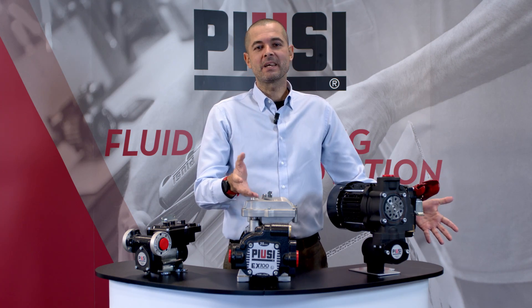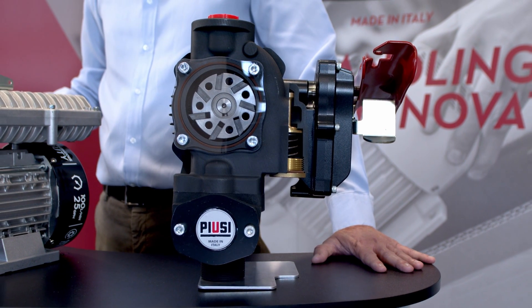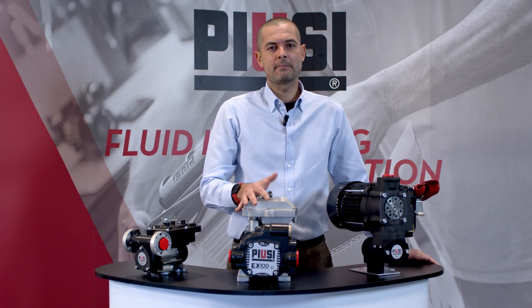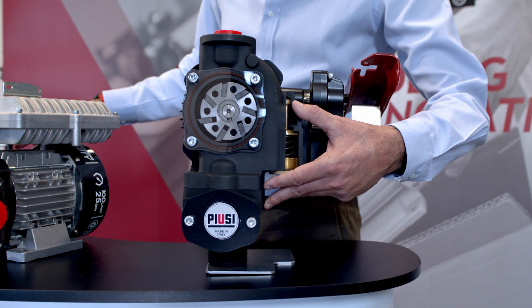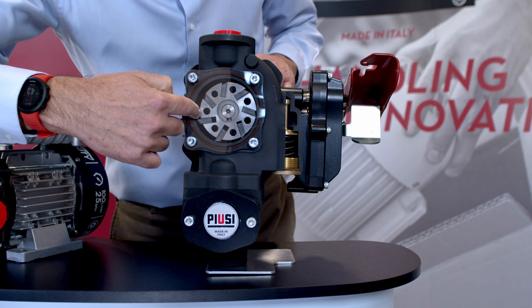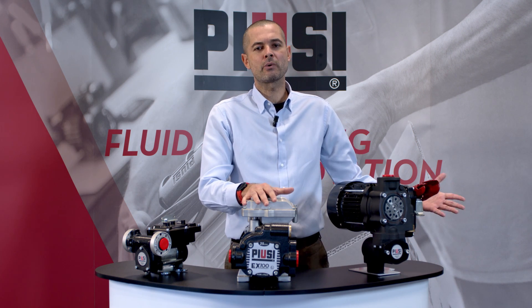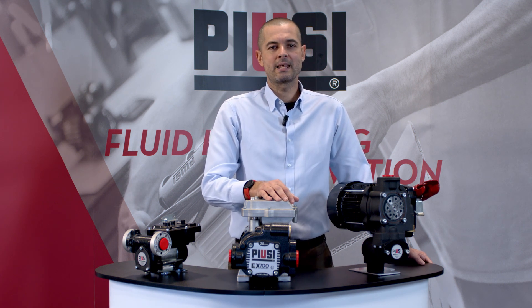The EX140 is the bigger version of the previous one. With its constant flow rate up to 140 L per minute, it is simple to use, versatile and adapts to any working condition, even the most demanding. It works with a continuous duty cycle, guaranteeing high performances and constant flow rates, also in complex systems. The EX100 and EX140 range includes optional fixing feet, compatible with many applications.